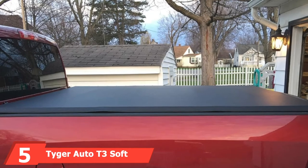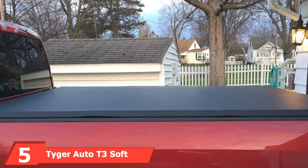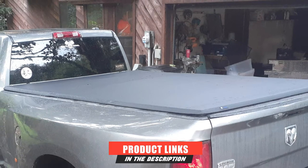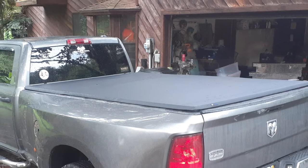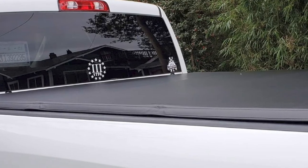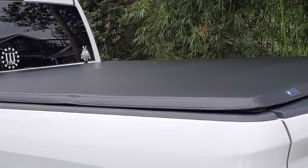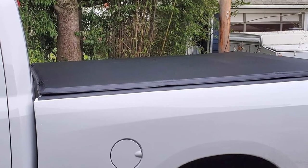The number 5 position is held by the Tyger Auto T3 Soft Tri-Fold Tonneau Cover. This one has been constructed using marine-grade vinyl, supported using aluminum frames and steel clamps — making it extremely durable. You can walk away from your truck with confidence that there will be no chance of theft. The installation has also been made easy and simple; you can install it without using a drill at all.